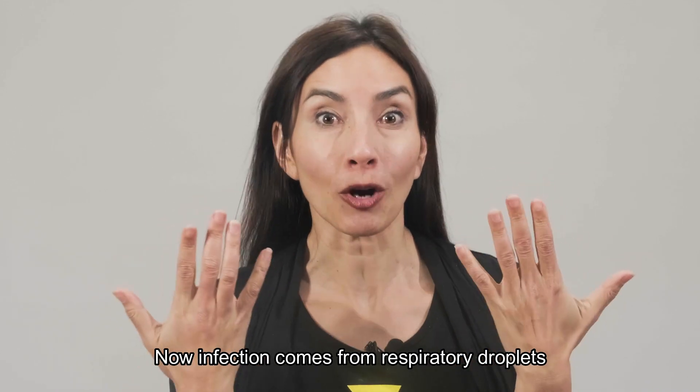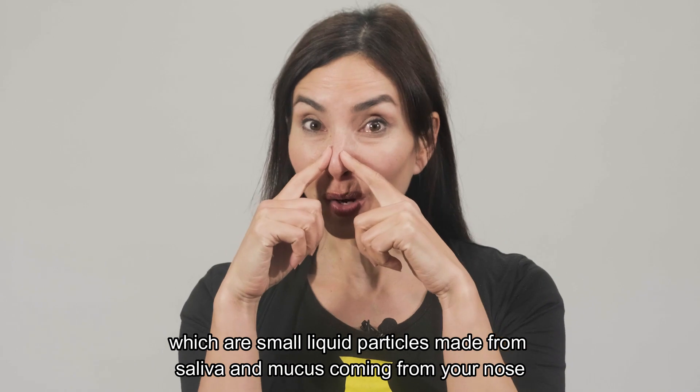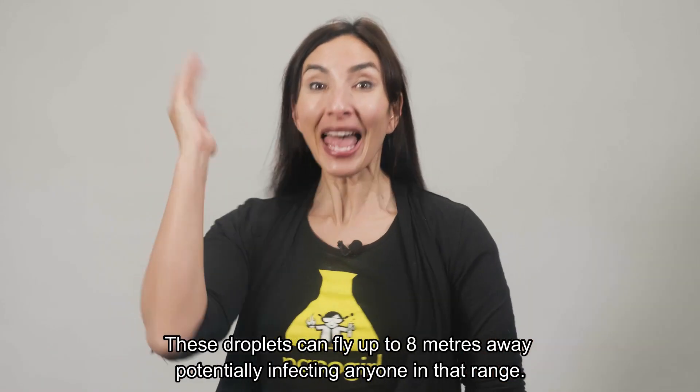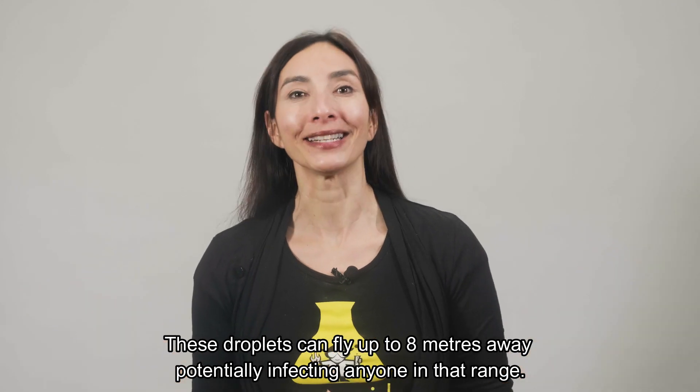Now infection comes from respiratory droplets, which are small liquid particles made from saliva and mucus coming from your nose and your lungs, and they come out when you talk, cough or sneeze. Take a look at this close-up of a sneeze. Disgusting, right? These droplets can fly up to 8 meters away, potentially affecting anyone in that range.